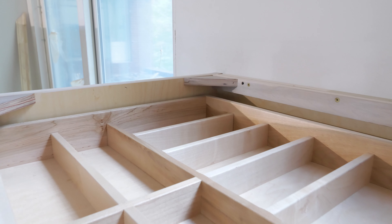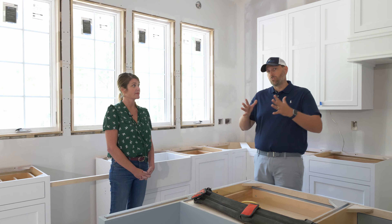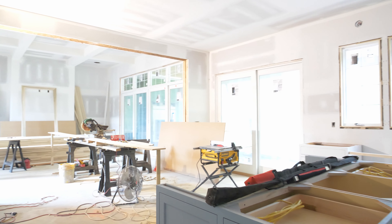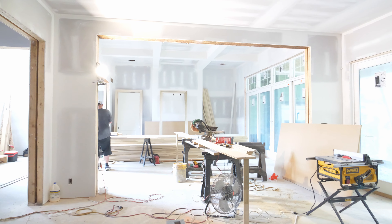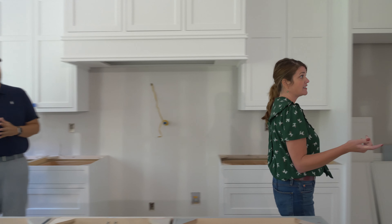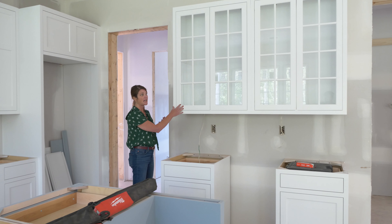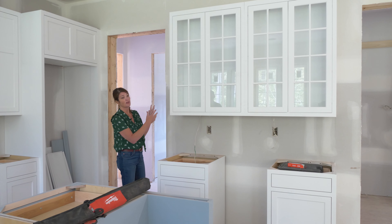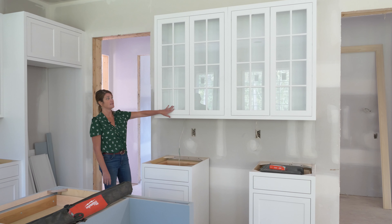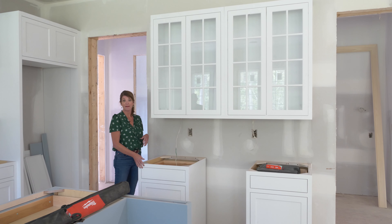We've got lots of storage — pull-out drawers with silverware dividers and nice big deep drawers. The house isn't really deep, it's much wider, so we've got windows on both sides, and even with no lights on we still get all that natural light coming through. Over to the side we've got a really pretty glass cabinet area — great for showcasing your china, dishes, and glassware.